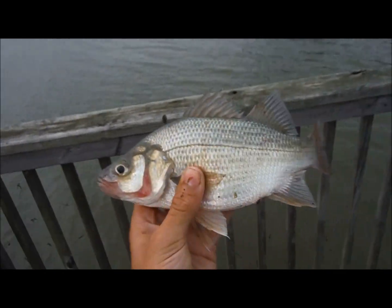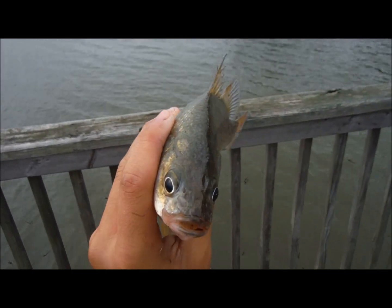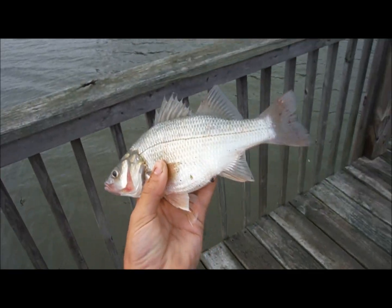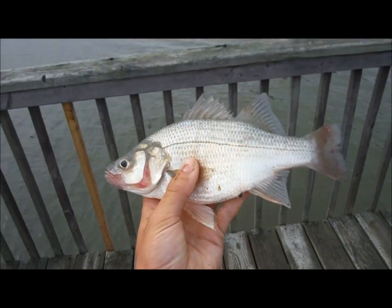Alright guys, here's my second decent-sized white bass. There's a little school with him out there, I guess. But he's a pretty thick fish, so very happy camper right now.